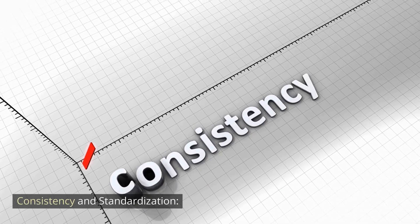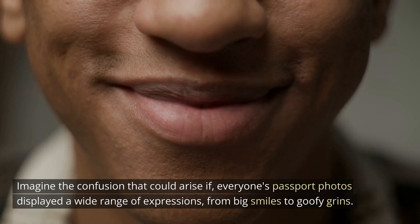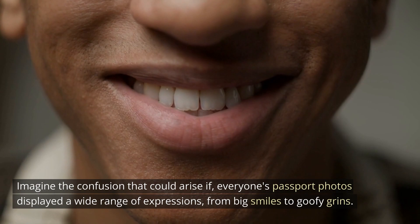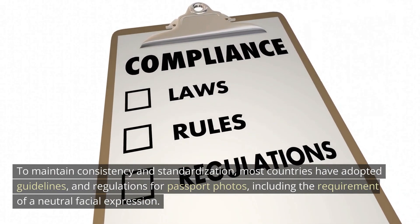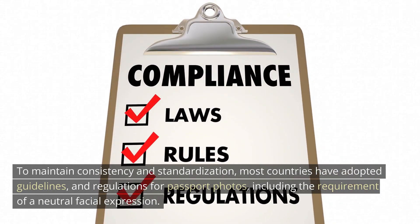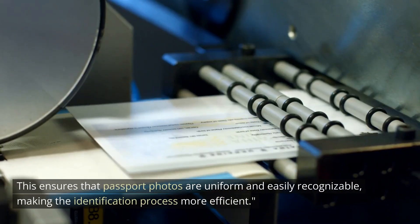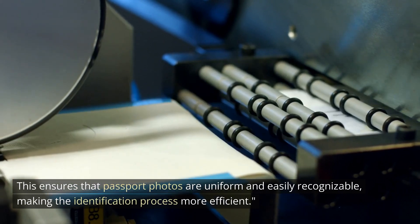Consistency and standardization. Imagine the confusion that could arise if everyone's passport photos displayed a wide range of expressions, from big smiles to goofy grins. To maintain consistency and standardization, most countries have adopted guidelines and regulations for passport photos, including the requirement of a neutral facial expression. This ensures that passport photos are uniform and easily recognizable, making the identification process more efficient.